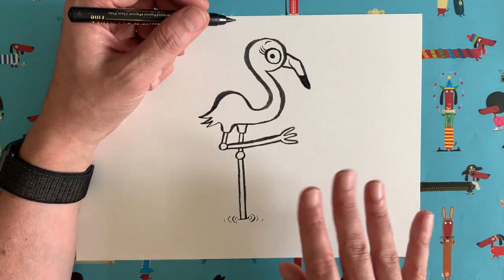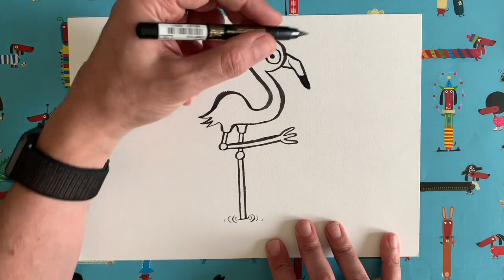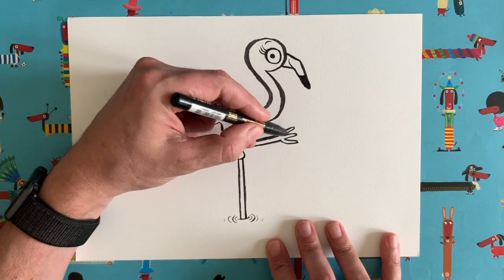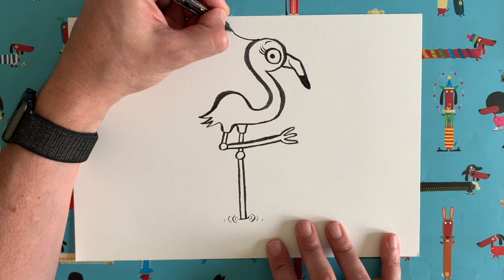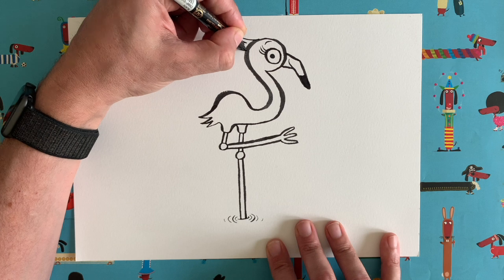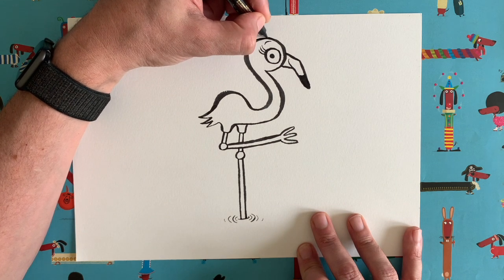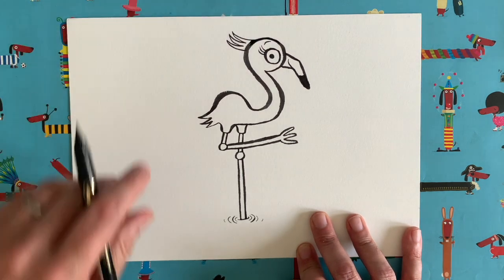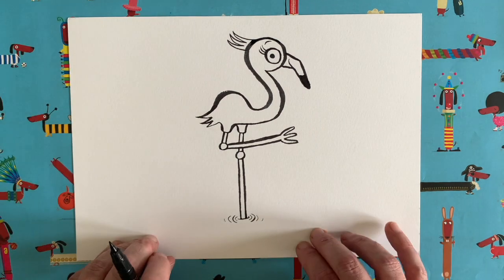Have you noticed there are lots of threes involved in this picture? We drew three eyelashes, three tail feathers, and three little claws on the end of the foot. We're also going to add three little tufts to her head — one, two, three. Lots of people say three is the magic number and things always look good in threes. I've got three children, for example, but only one dog — Ringo is more than enough for me, a little monkey!